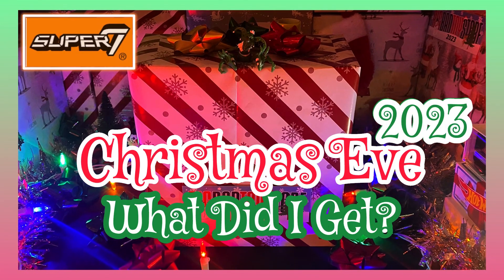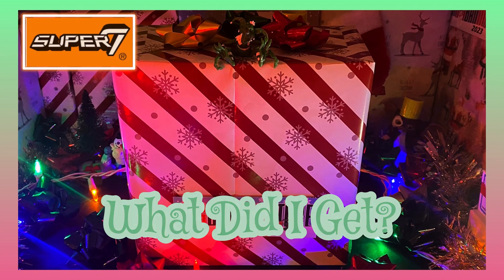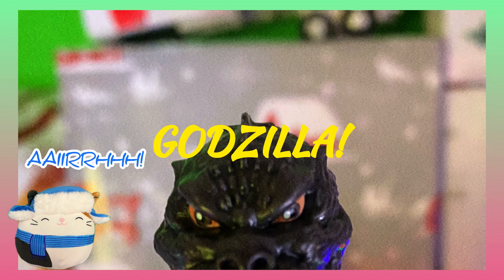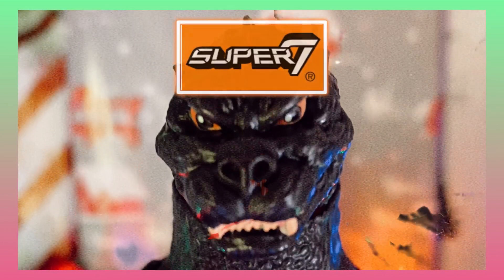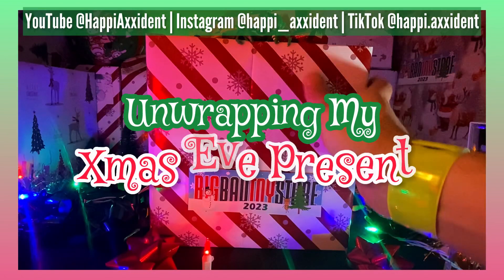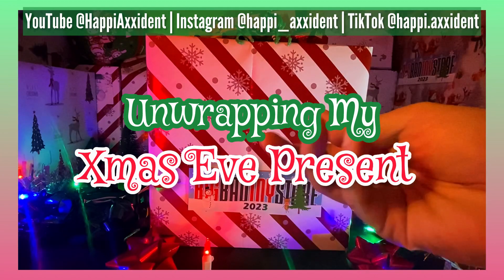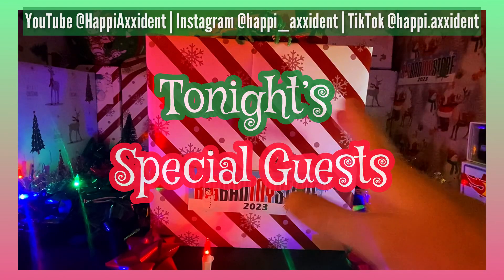Happy Accident, 2023 Christmas Eve. What did I get? Here's a hint — it ain't Godzilla, but it is from Super 7. I'm your host, Happy Accident. Show us your toys! Every Christmas Eve in my family, we all got to choose one present to open, so tonight I'm choosing this one. Let's welcome in tonight's special guests.